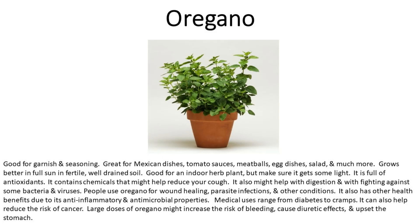Oregano has other health benefits due to its anti-inflammatory and antimicrobial properties. Medical uses range from diabetes to cramps, and it can also help reduce the risk of cancer. Large doses of oregano might increase the risk of bleeding, cause diuretic effects, and upset the stomach.